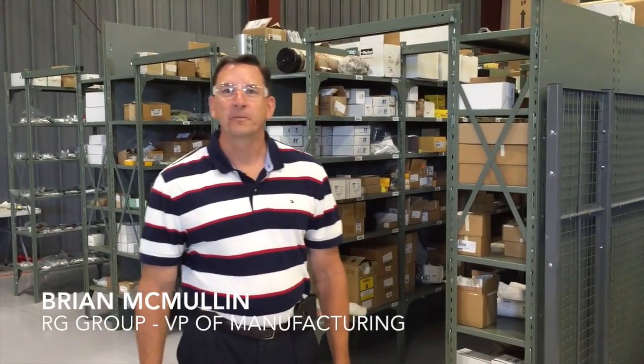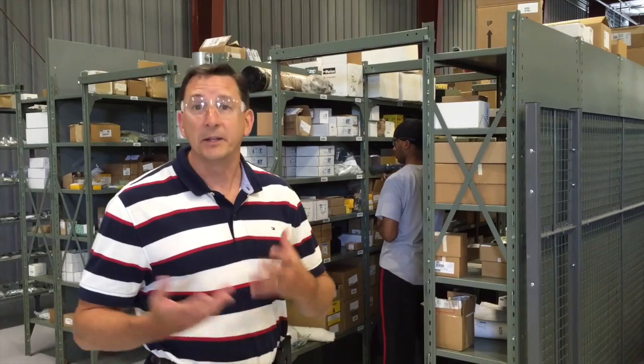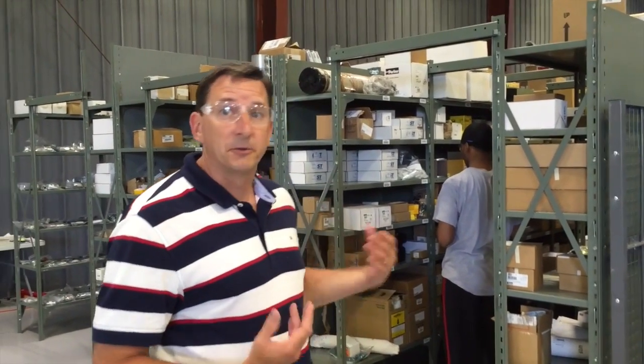Hi, it's Brian McMullen from RG Group, and I'm here to talk today about material handling. From a distribution and a manufacturing process, it's obviously very important. You've heard of the adage, time is money. Well, it is. But material is money also.